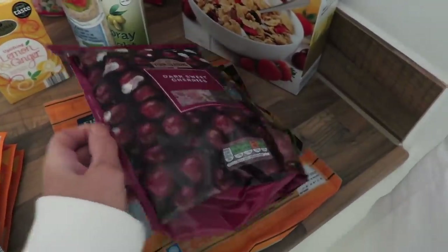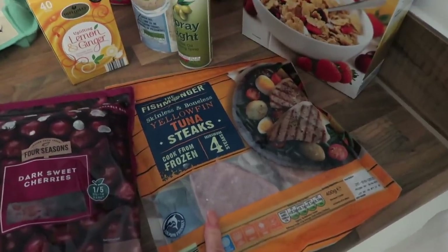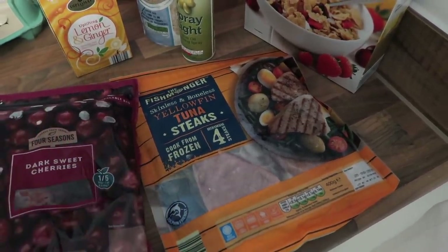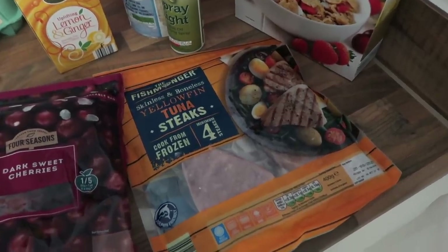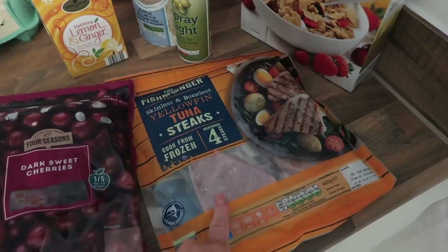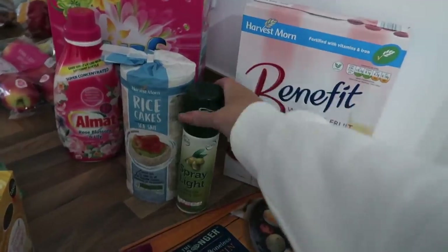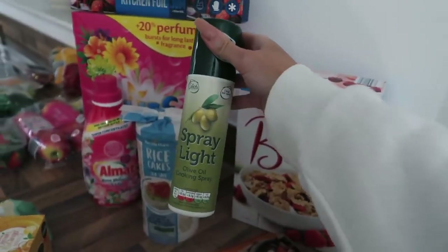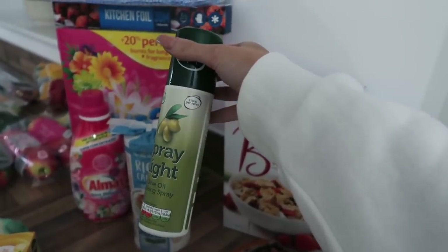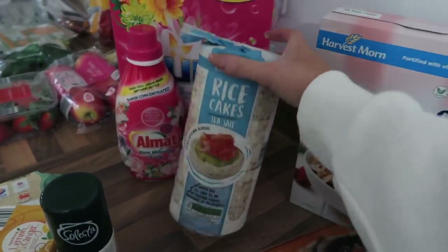I also picked up some tuna steaks — and this is a public apology: last year I told you all you could cook these from frozen, but you can't. You actually have to defrost them first. I never got food poisoning but just defrost them first! These are lovely for lunches or dinners, usually with some eggs, tomatoes, and vegetables. Moving on — Aldi spray light: never buy Fry Light from supermarkets, it's actual extortion. This is under a pound and it's still one calorie per spray.